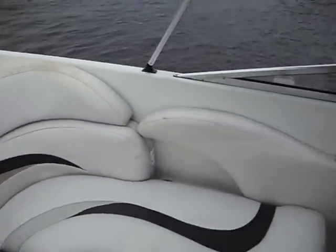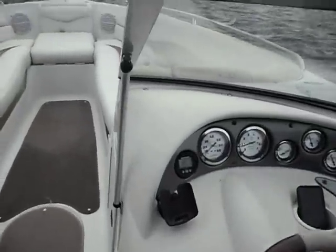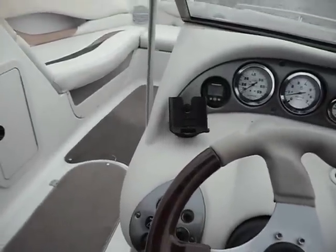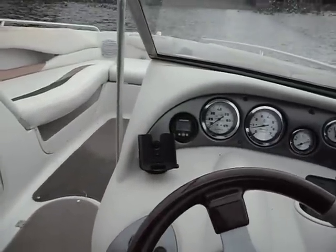The boat has a 350 mag MPI with a Bravo 3 outdrive and stainless steel props. Boat tops out at about 50 miles an hour and gets up on plane literally in the blink of an eye. Really is a fun boat.